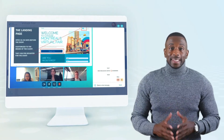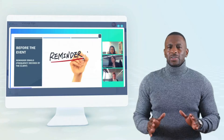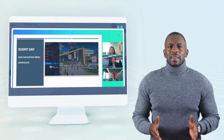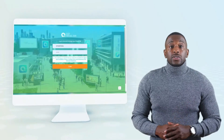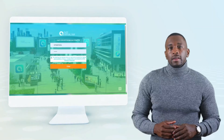Again, there are no downloads and no plugins required. You're probably wondering how we create all this information in the booths and make them so unique. Each of the exhibitors is going to have their own private area, which is a setup wizard.